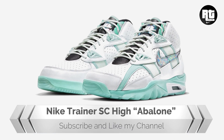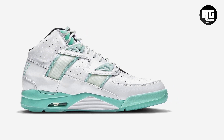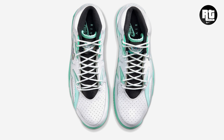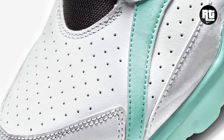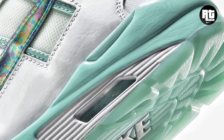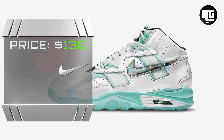Nike Trainer SC High Abalone. Nike will debut the Nike Trainer SC High for its 30th anniversary this 2020. Constructed with white perforated leather upper paired with light mint accents and an abalone shell-like swoosh and tongue tug. The tongue tug is made from ballistic mesh. Other details include mint hue on the eyelets, stripe detail, and the majority of the sole. Retail price is set at $130 US dollars.